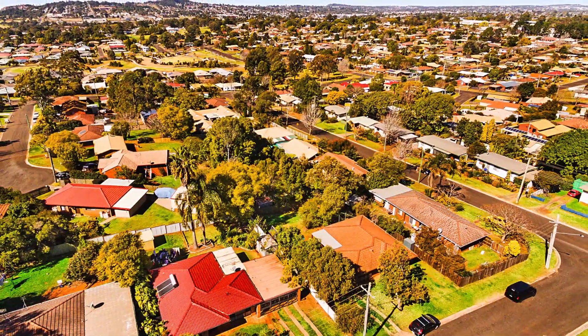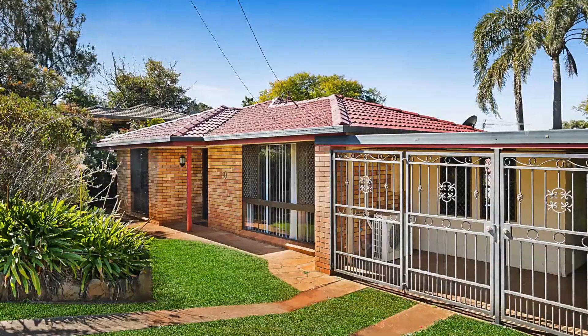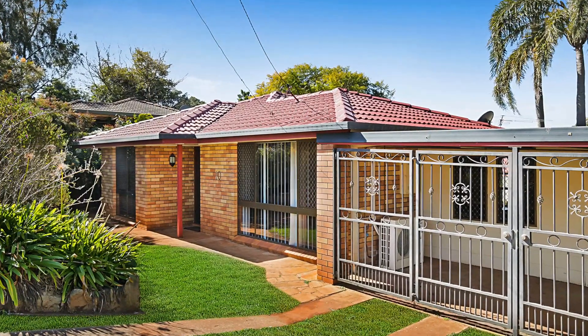On behalf of the Daniel Barrett team, thank you for watching. We look forward to catching up at the inspection.